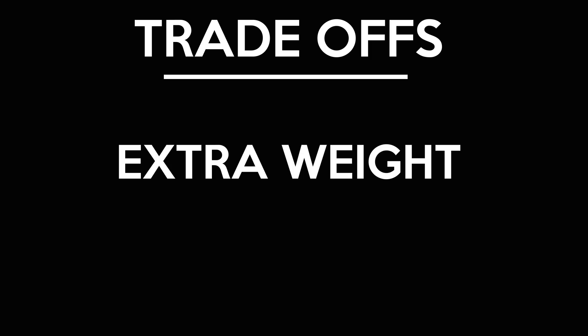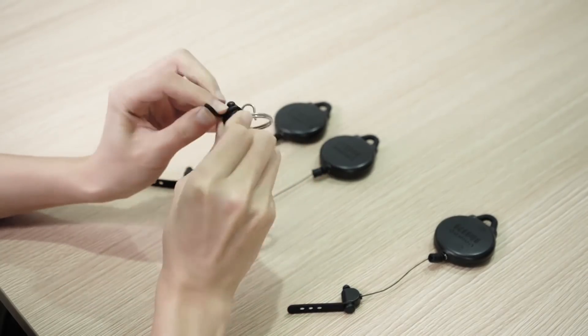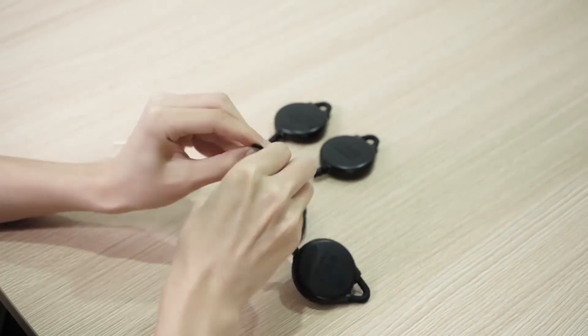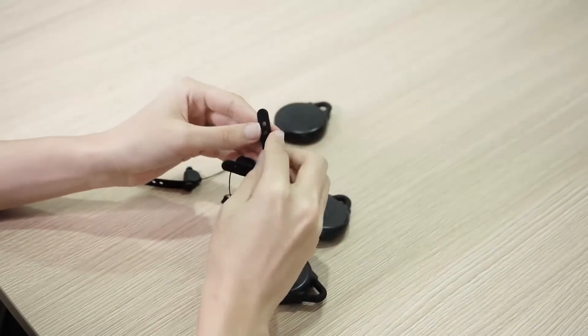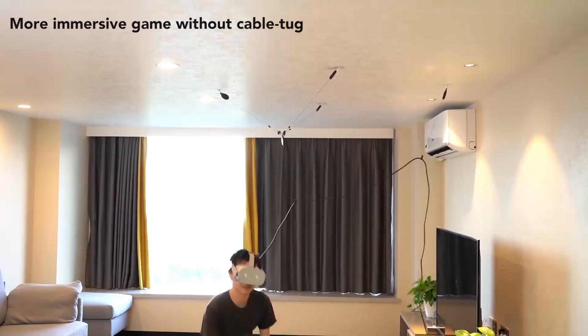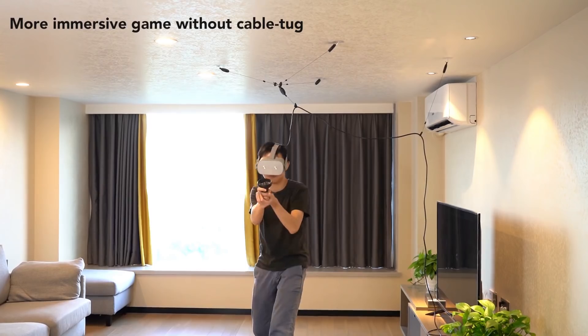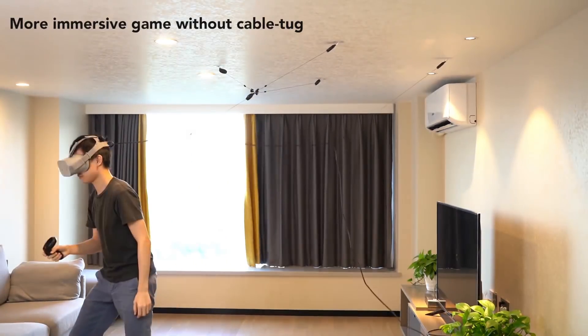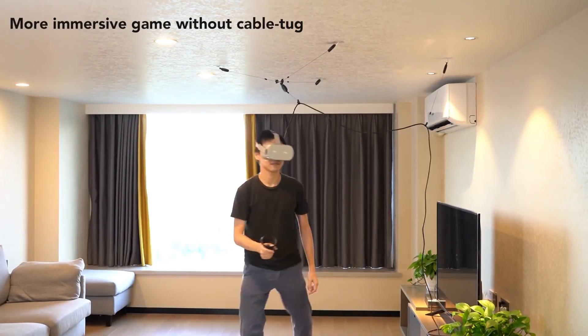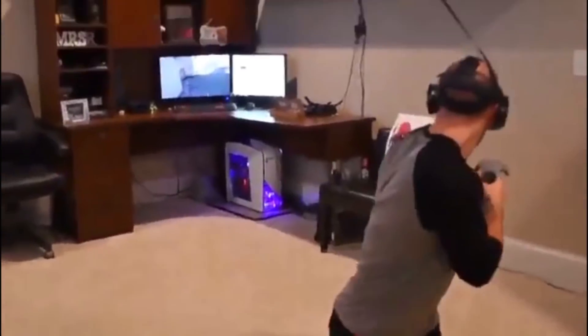It's also a trade-off in other areas — the battery and receiver add more weight to the headset and can limit your playtime. Some people use a pulley system to suspend the wire off the floor. I've tried this myself but don't have a permanent VR play space, so I ended up using a mic stand, which worked well 90% of the time. The other 10% consisted of the cable brushing against my head or being too taut. If you have a permanent play space, it could be something to look into.